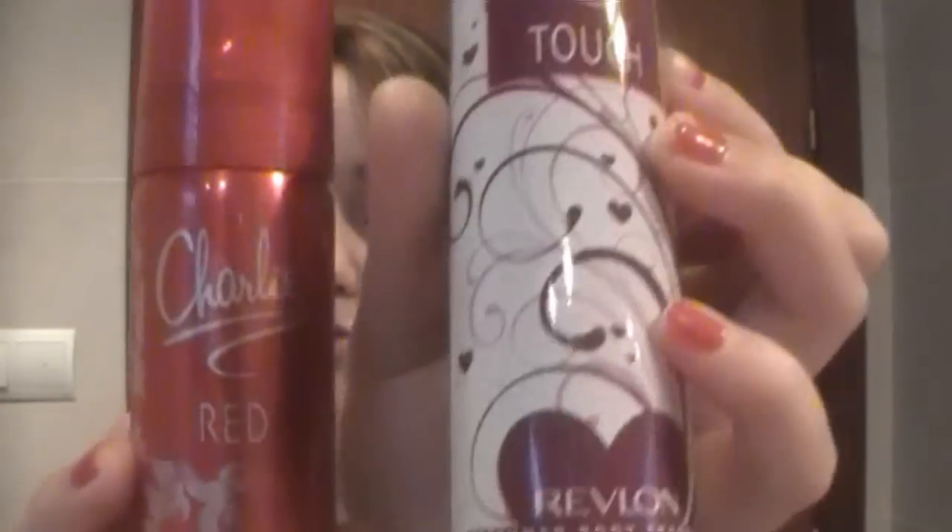The next products, because they sort of go together, are the Charlie Sprays — my two favourites for this month have been Red and Touch. I absolutely love the packaging; it's really really cute. These are by Revlon and they're only about £1 each, though it depends where you get them. They've changed the spray shape — it fits your finger better than it used to. This is delicious and I keep Red in my school bag so I can just spray it on throughout the day. I probably like the smell of this one more though.